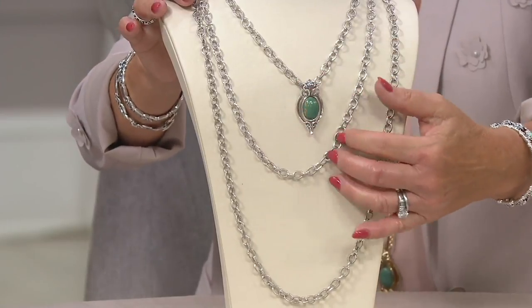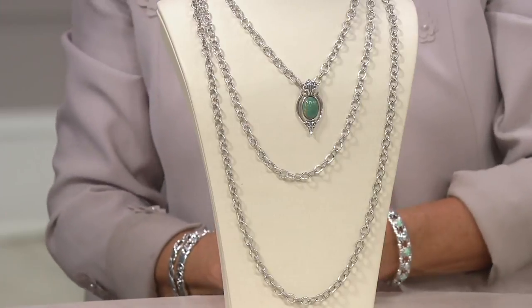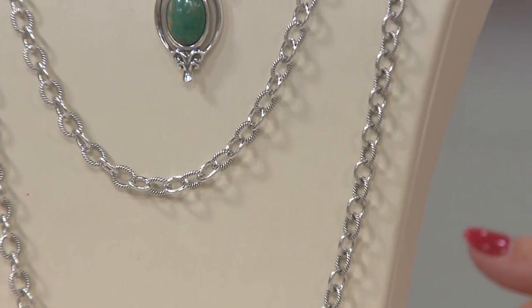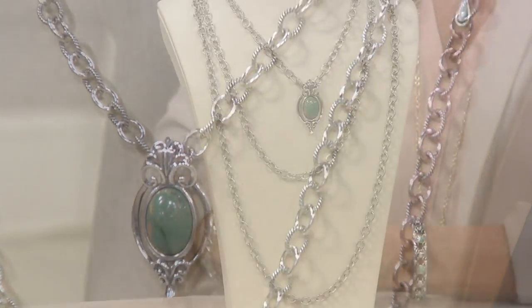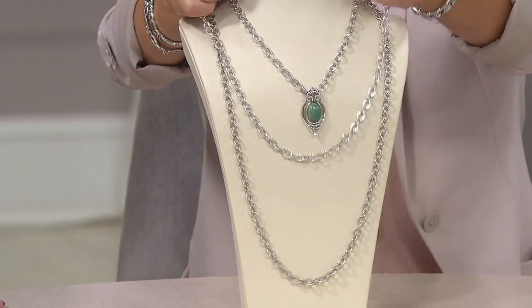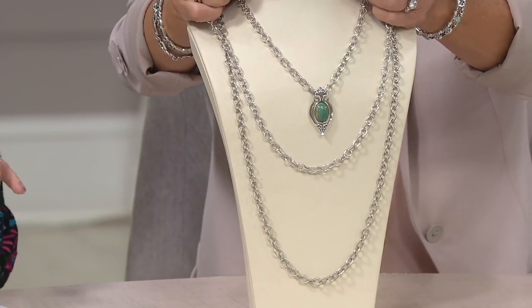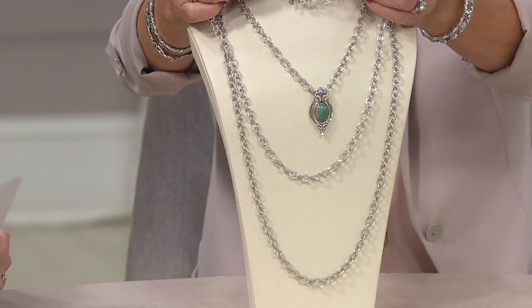Do we have gram weights on this? Yes, we do. The 18-inch: 27 grams of solid sterling silver. The 24-inch: 35 and a half grams. And wait for it — the 32-inch length: 47 and a half grams. You're almost hitting 50 grams of solid sterling silver. The value for what you're getting is incredible.